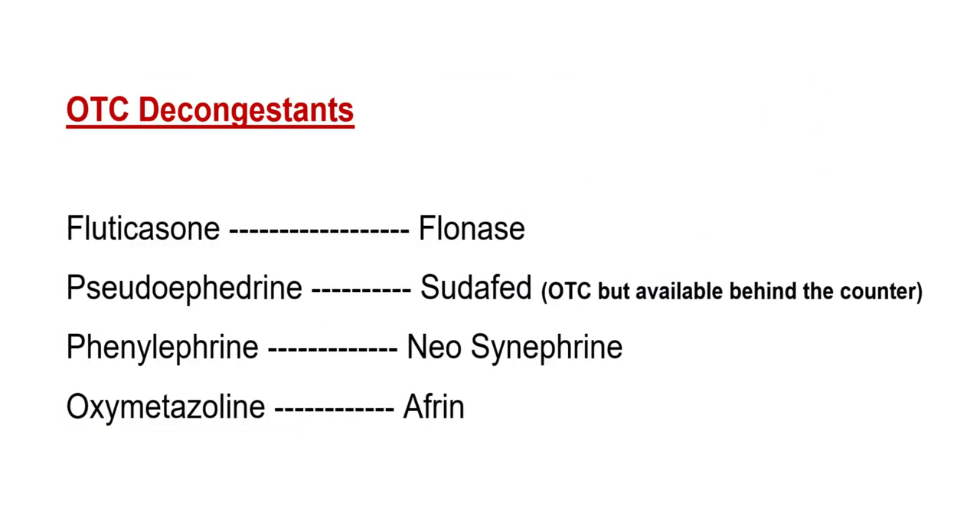Next, let's talk about over-the-counter decongestants. Decongestants help open up the nasal pathways and are mostly available in nasal spray form, with the exception of pseudoephedrine, which is a tablet. Common nasal decongestants include: fluticasone — brand name Flonase; pseudoephedrine — brand name Sudafed (customers must present ID and there are purchase restrictions); phenylephrine — brand name Neo-Synephrine; and oxymetazoline — brand name Afrin.